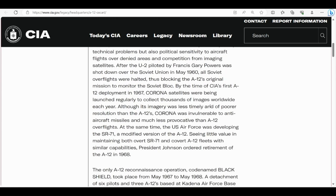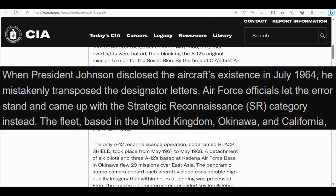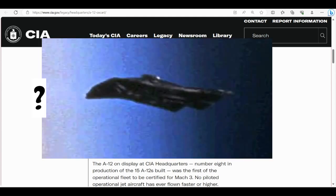By the time of the CIA's first A12 deployment in 1967, Corona satellites were being launched regularly to collect thousands of images worldwide each year. Although its imagery was less timely and of poorer resolution than the A12's, Corona was invulnerable to anti-aircraft missiles and much less provocative. At the same time, the U.S. Air Force was developing the SR-71 — there's a curious story that it was originally called the RS-71 but was mispronounced by a president and became the SR-71. President Johnson ordered retirement of the A12 in 1968.